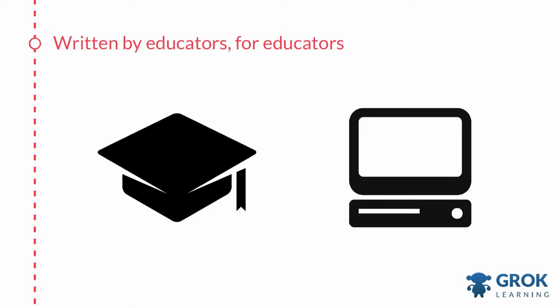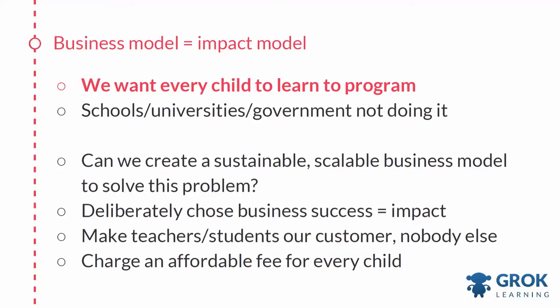Grok Learning is a startup written by educators for educators. All four of us as co-founders are both coders and have experience teaching computer science in a classroom environment, which means we can combine our expertise in education with our tech and business skills. In fact, the education sphere could learn a lot from the software world about being more agile. Our business model is the same as our impact model — if our goal is that we want every student to learn to program, we need a sustainable and scalable business model to solve this problem. We've deliberately aligned our social impact with our business.